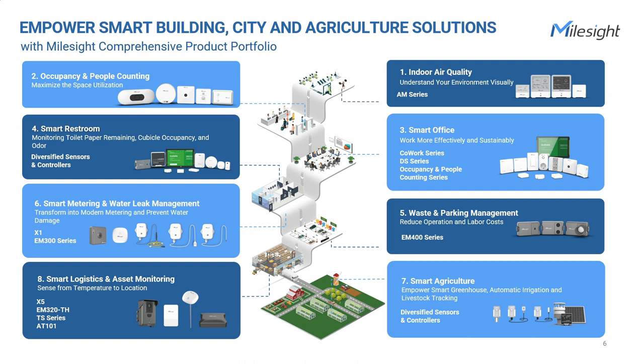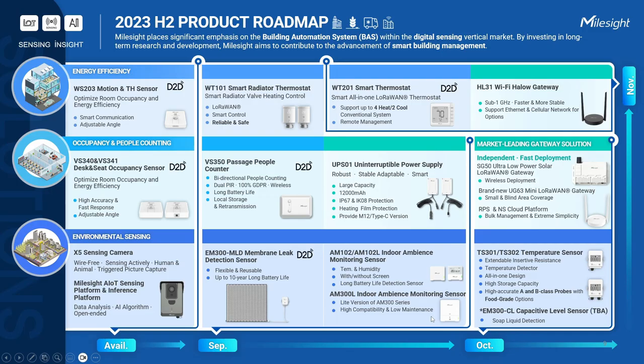Milesight actively participates in the development of smart building, city, and agriculture solutions. Through continuous market research and customer feedback, we are dedicated to exploring the realm of artificial intelligence of things and refining our strategy accordingly. In line with this vision, we'll be introducing new products in the areas of energy efficiency, occupancy and people counting, and environmental sensing during the second half of this year. These additions will further enhance our portfolio and address the evolving needs of our customers. Without further ado, allow me to introduce our new products.